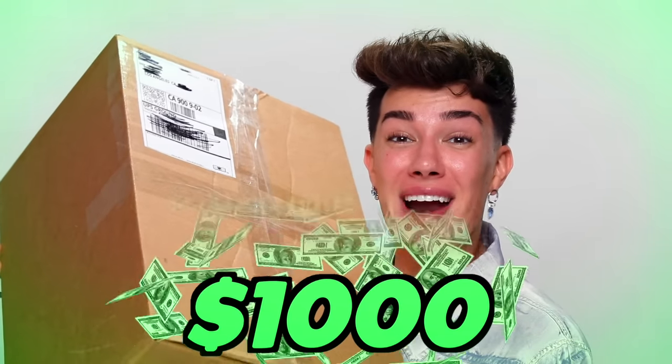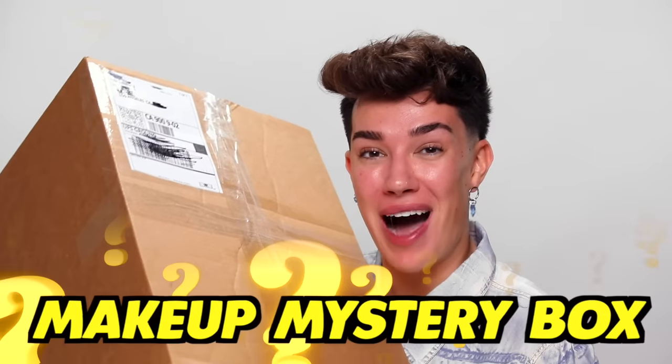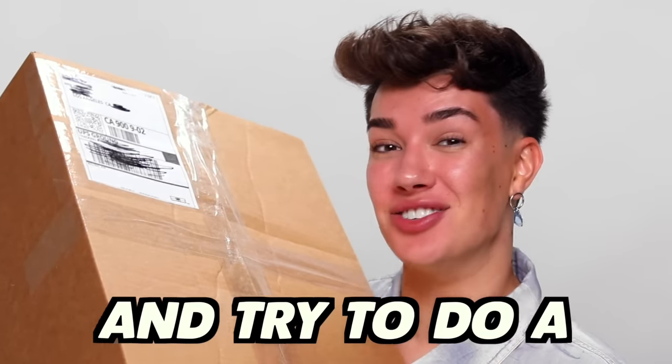In today's YouTube video, I ordered a $1,000 makeup mystery box. We're going to open it up, see what's inside, and try to do a full face of makeup. Hi sisters, James Charles here, and welcome back to my YouTube channel. I hope you guys are all having an amazing week so far. I am very excited for today's YouTube video.